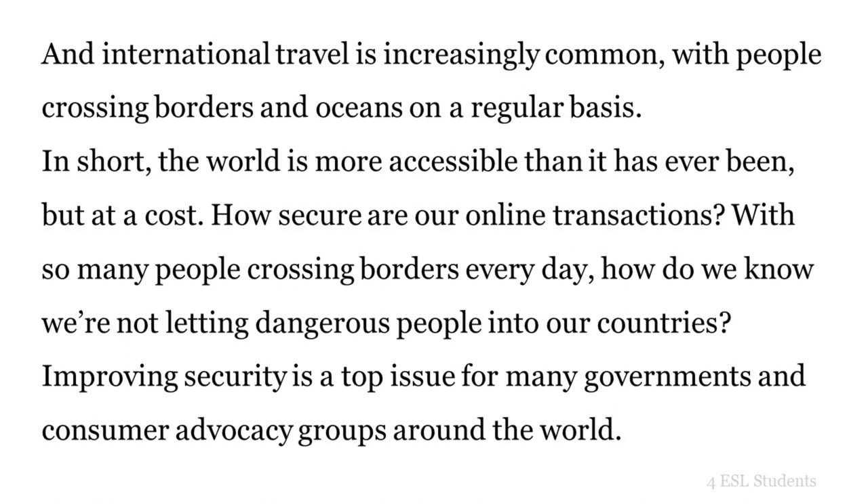In short, the world is more accessible than it has ever been, but at a cost. How secure are our online transactions? With so many people crossing borders every day, how do we know we're not letting dangerous people into our countries? Improving security is a top issue for many governments and consumer advocacy groups around the world.